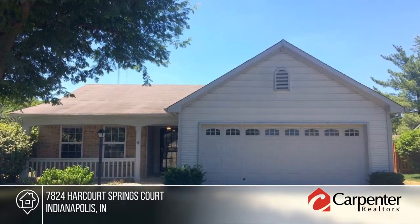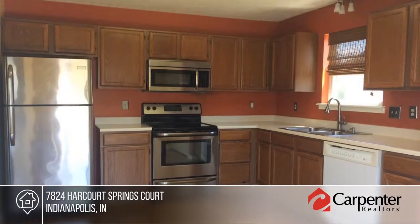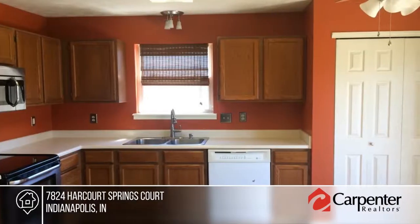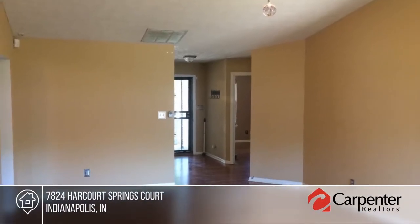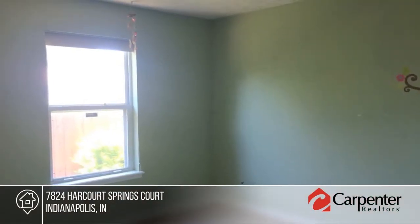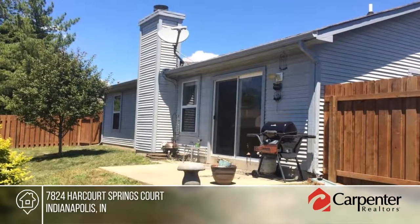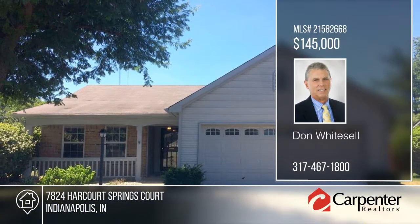You don't want to miss this home in popular Harcourt Springs. There's a new furnace and AC in this well-maintained three-bedroom, two-bath, one-level charmer. This home sits on a quiet cul-de-sac in front with a peaceful pond to the rear. The home boasts a split bedroom floor plan, and the master has a walk-in closet and master bath with shower stall. This home won't last long — see everything in person with your call to Don Whitesell.